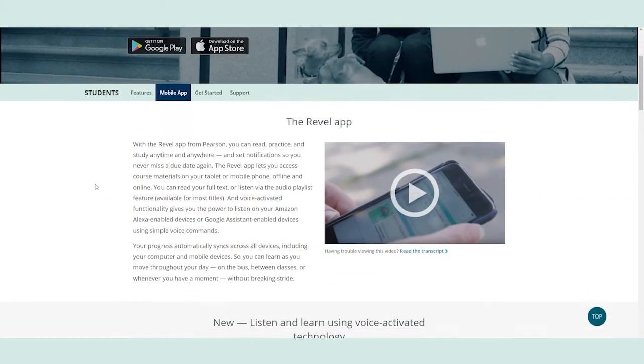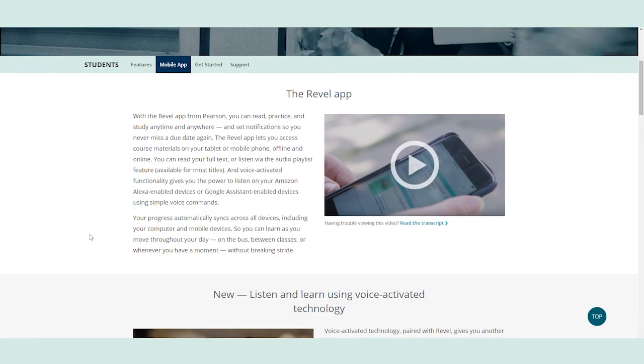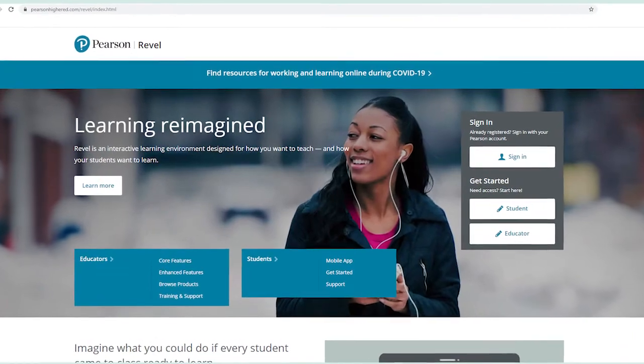Revel for Criminalistics provides a dynamic, mobile reading experience that drives engagement and preparedness. If you want to learn more about Revel, go to PearsonHigherEd.com/Revel. Thank you for using Criminalistics 13th Edition in your classes.